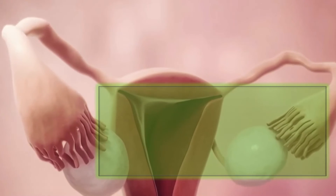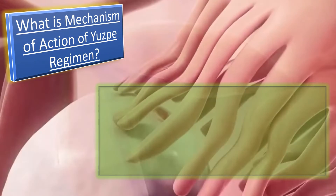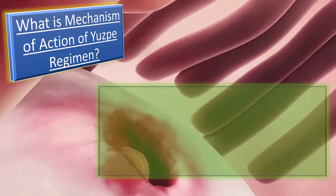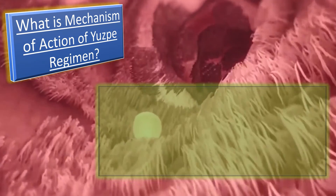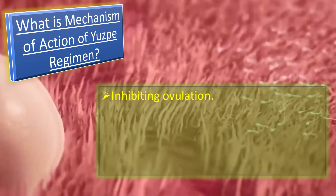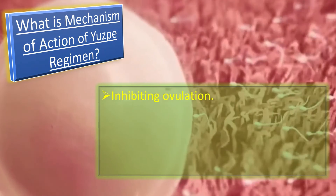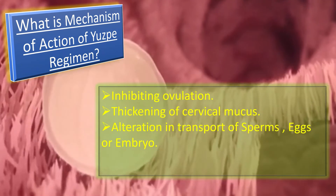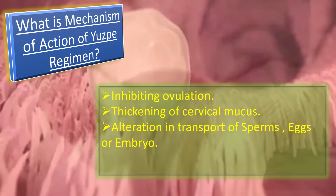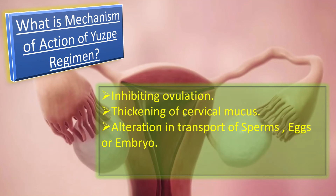Now let us talk about the complete mechanism of action of USP regimen. The USP regimen is designed to be used within 72 hours of unprotected sexual intercourse and it works by four different ways. First, it works by inhibiting ovulation. Secondly, it causes thickening of cervical mucus. Thirdly, it causes alteration in transport of sperms, eggs, or embryos. And number four, it causes direct inhibition of fertilization. By these four ways, it results in prevention of unwanted pregnancy.